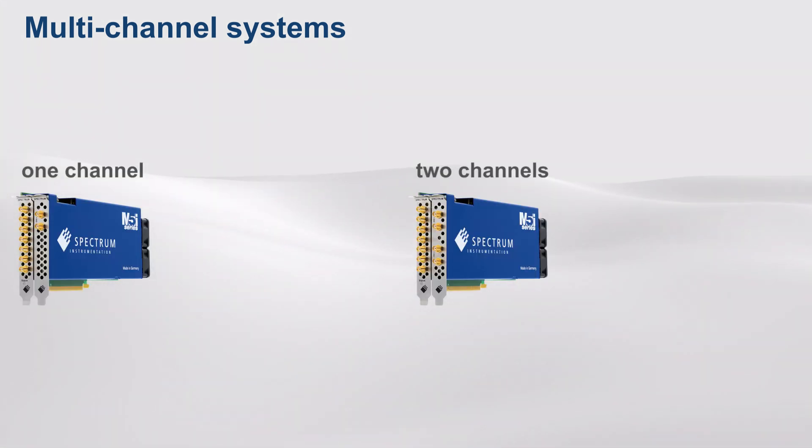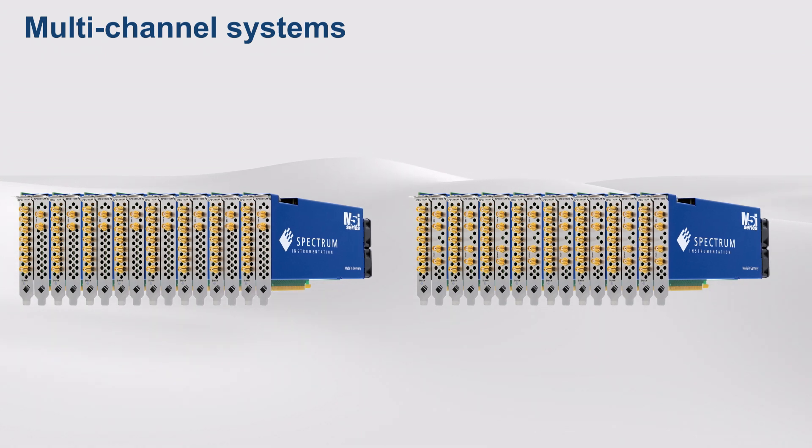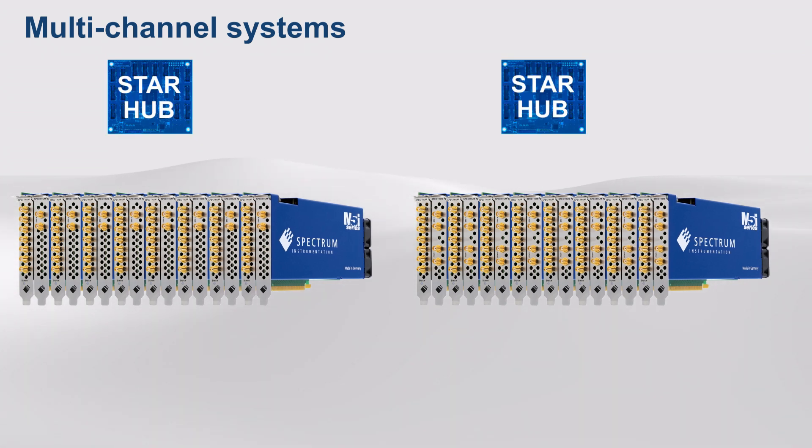Individual models have one or two output channels. To create larger multi-channel systems, cards can be connected together using the company's proprietary StarHub clock and trigger synchronisation module.